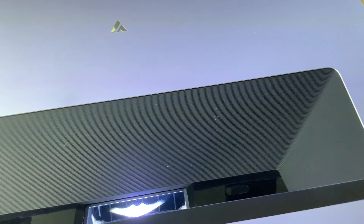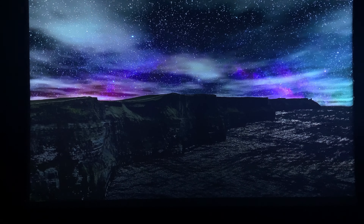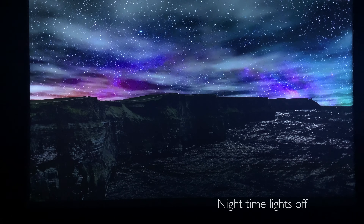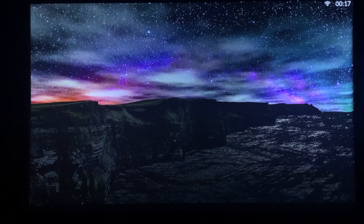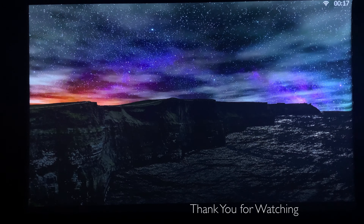The Fongmi Cinema 4K Max is already on pre-sale — get yours today, link down below in the description. There you have it for the review of the Fongmi Cinema 4K Max. Thank you for watching, and don't forget to subscribe, like, or leave a comment.